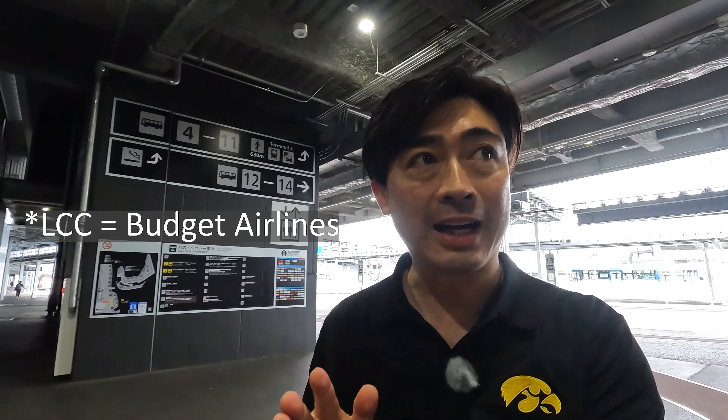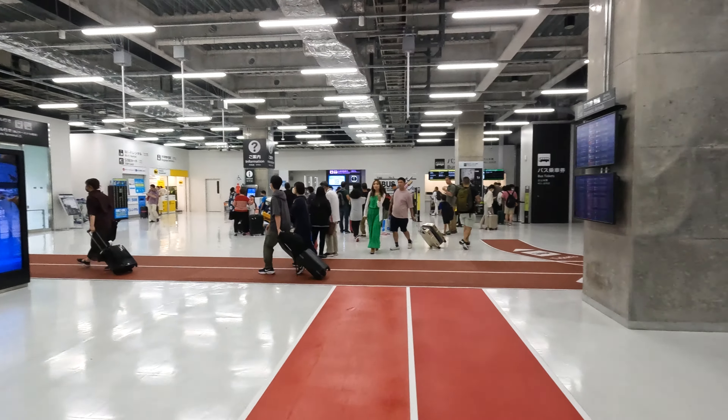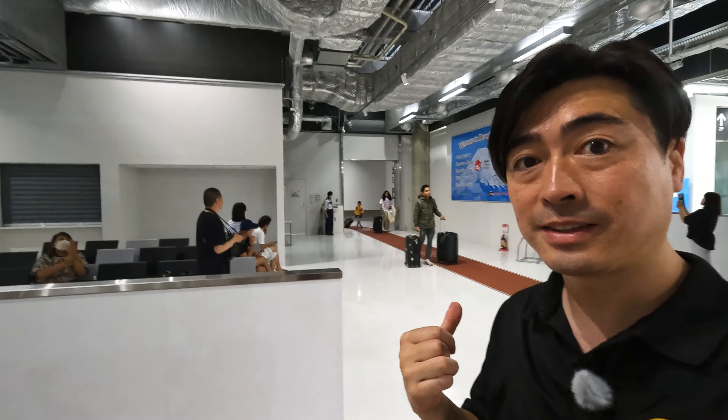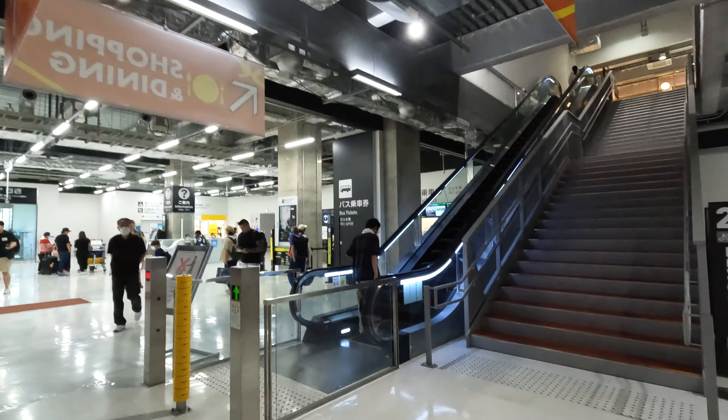Now I'm arriving at Terminal 3. Terminal 3 is the LCC terminal, for budget airlines. This is my first time visiting here. Here is the arrival gate for international airlines — it's very simple, not too big, and it's easy to meet up with your friends. Let's head upstairs.